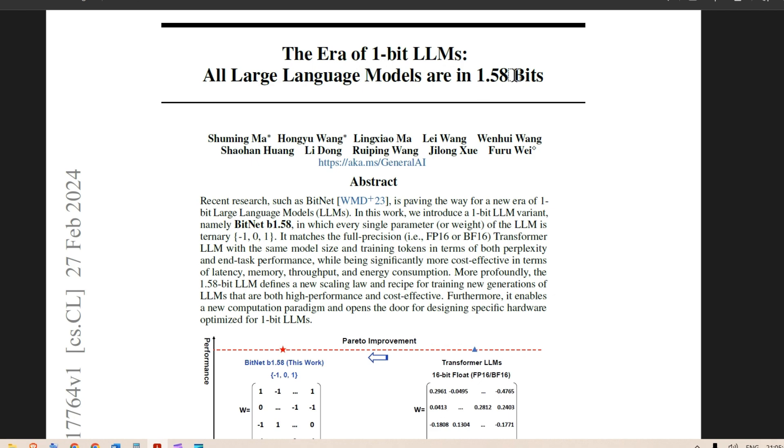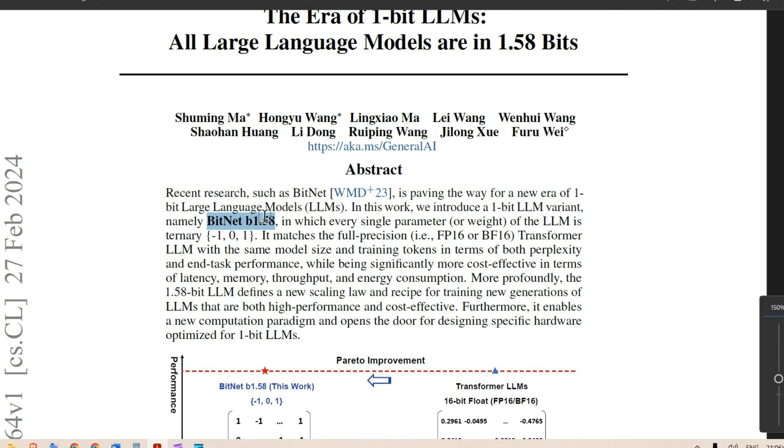The paper is 'The Era of One-Bit LLMs: All Large Language Models are in 1.58 Bits.' They're introducing a one-bit LLM variant named BitNet b1.58, in which every single parameter or weight of the LLM is ternary — that is, minus one, zero, and one — instead of the floating-point 16 or BF16 representation. It claims to match the full-precision transformer LLM with the same model size and training tokens in terms of both perplexity and end-task performance.